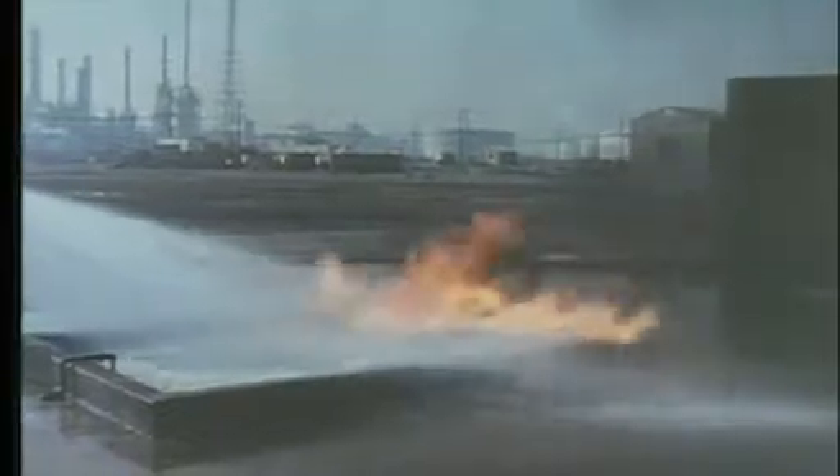Although a hose spray may extinguish a small class B fire, water is usually ineffective because it sinks to the bottom of a hydrocarbon fuel. It often does not cool the fuel below its flashpoint and may also spread the burning liquid.